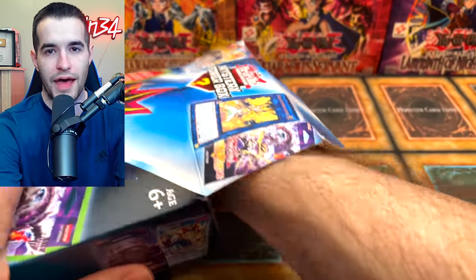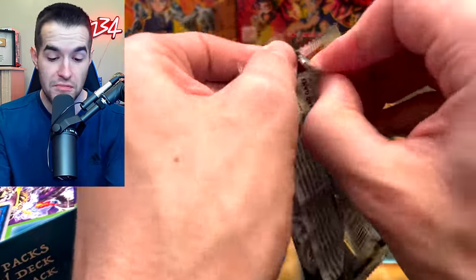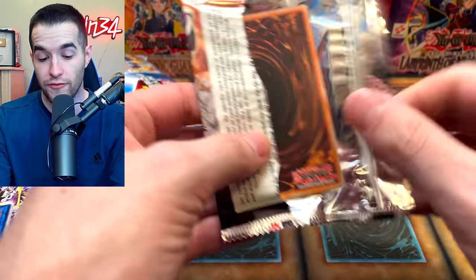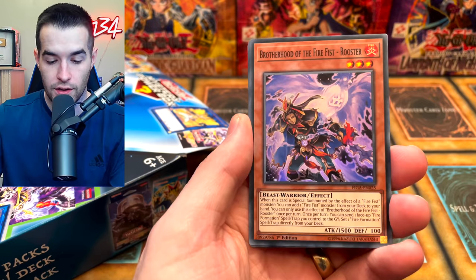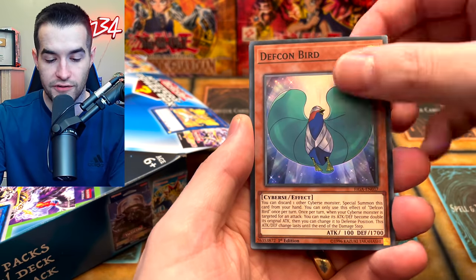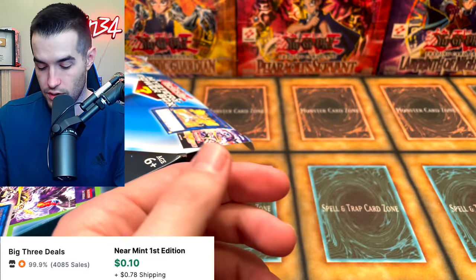What do we have left? One pack — probably Fist of the Gadgets. It is. Can we at least get the Scrap Recycler again? I think there are three in that deck — that's only one foil version, so we'd take two. Yellow Gadget's actually cool. Rooster, Defcon Bird, Swap Cleric, Ultimate Fire Formation Sinto.